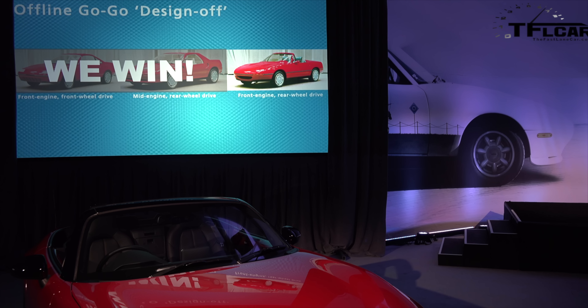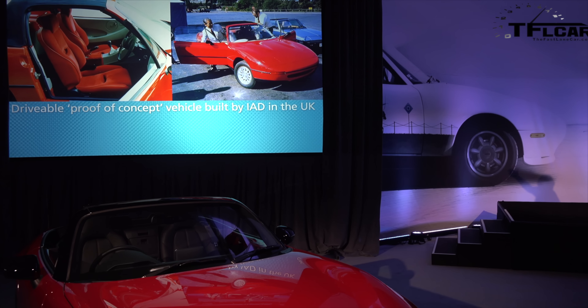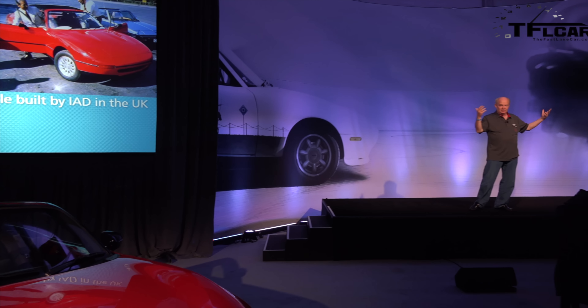We went back to Japan, and Japan did something they had never done before. They took the clay model concept and packed it off to an outfit in England called IAD, and they made a full-scale running version of the car. You could get in it, drive it, the windows went up and down. It was a little under a million bucks, but we thought it was a good deal.